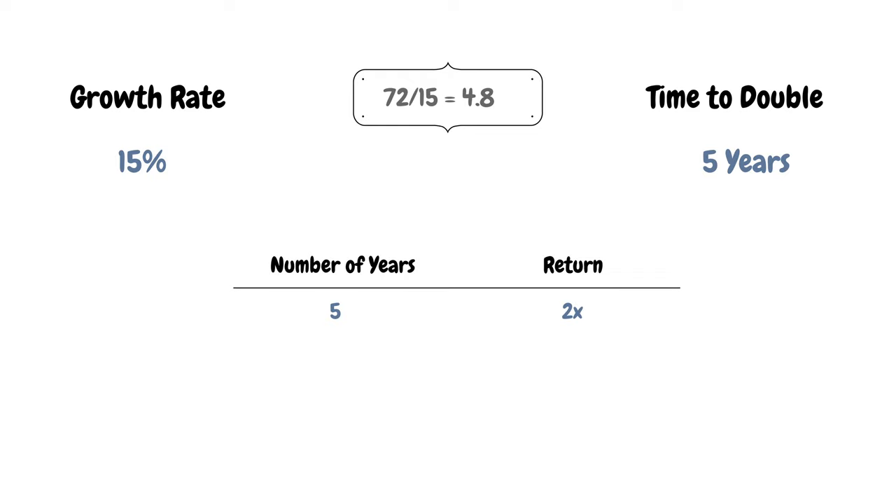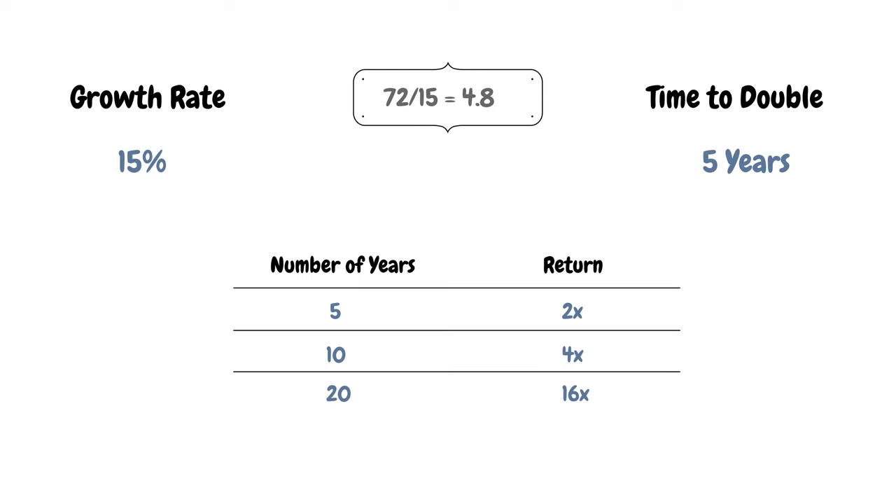A compounded annual growth rate (CAGR) of 15% gives us 4x in 10 years. A CAGR of 15% over 20 years gives us 16x, and compounded growth of 15% over 30 years can 64x your investment.